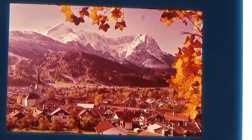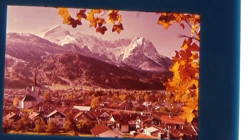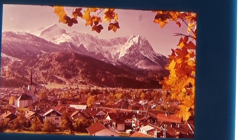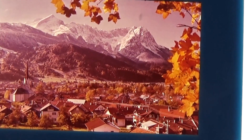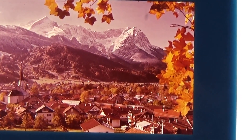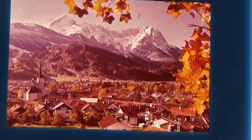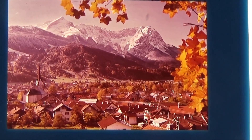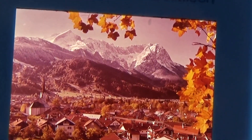All right, today in our presentations we are bringing you Germany. These are beautiful Germany slides — they were all part of an auction. Look at those beautiful mountains. It's a nice changing of the leaves, fall, looking down at the valley. Look at all the homes. Beautiful, isn't it? It's always nice to look at the old pictures.